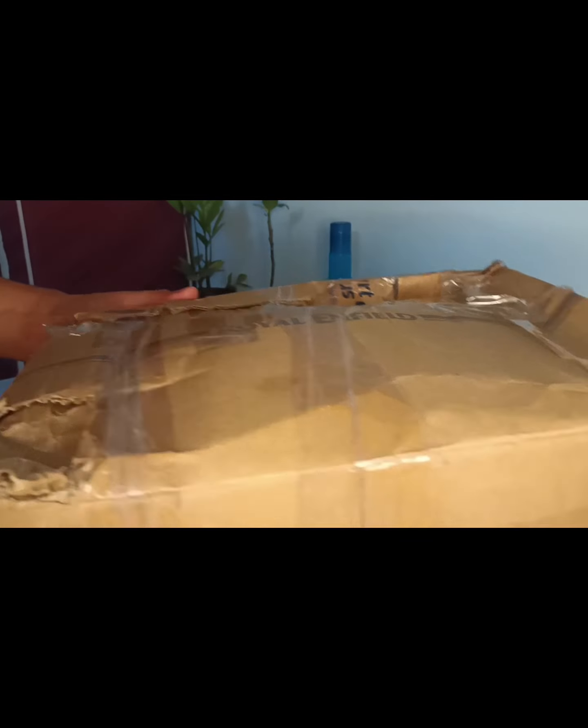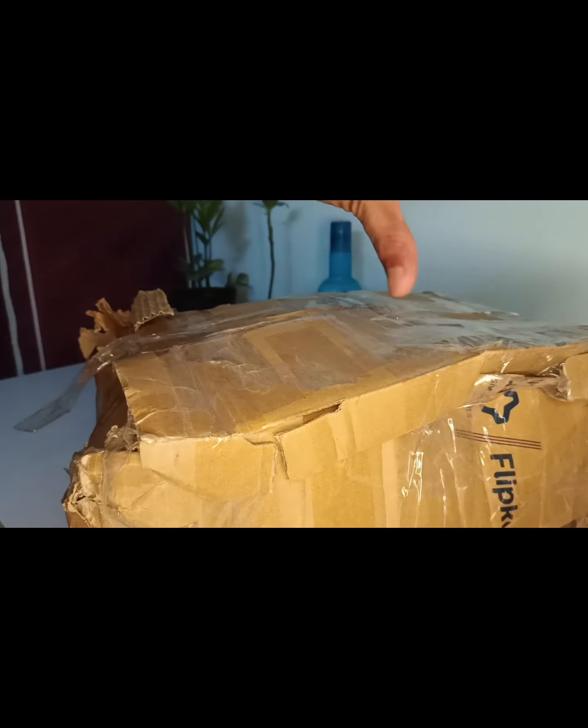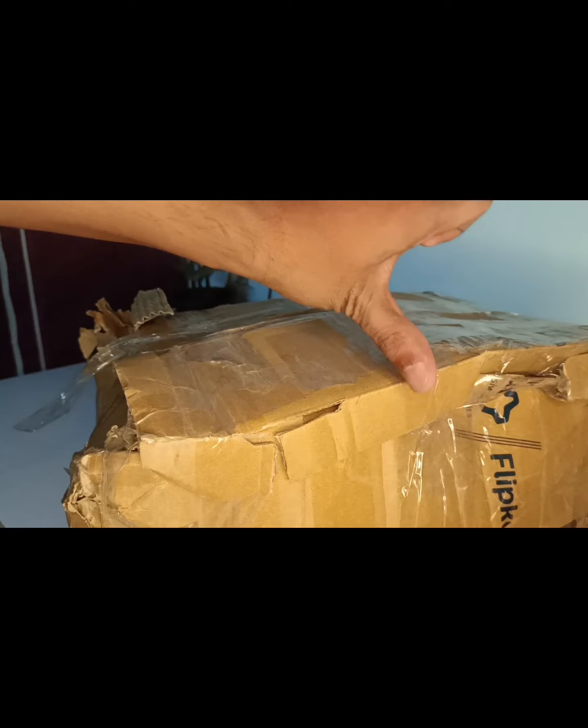Let's open it now — I'll need a knife because the packaging is so bad. I can tell you it's really poorly packed.